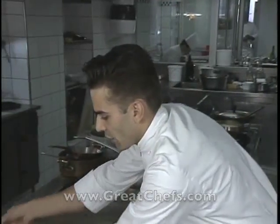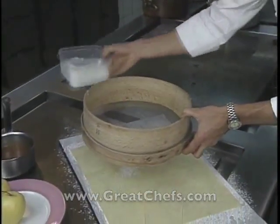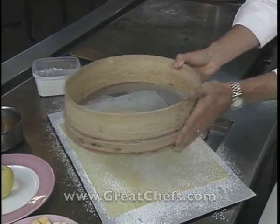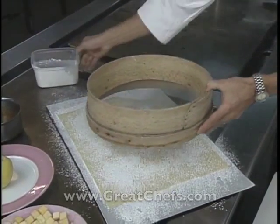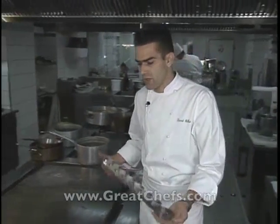We are going to make the previous operation. We are going to put a liquid uniform layer of sugar glass. Now we are going to go to detail.